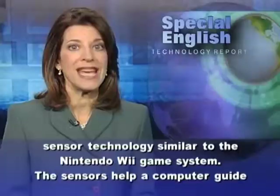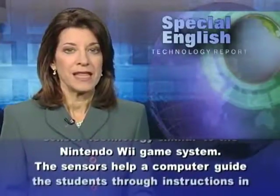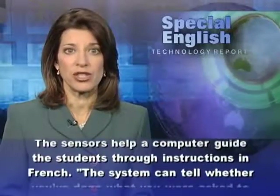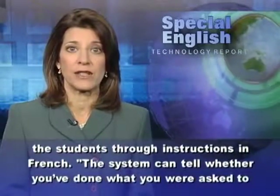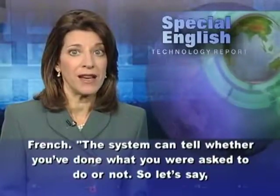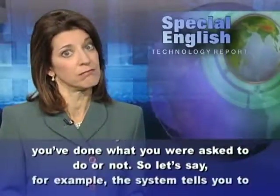The kitchen equipment and tools use motion sensor technology similar to the Nintendo Wii game system. The sensors help a computer guide the students through instructions in French. The system can tell whether you've done what you were asked to do or not.